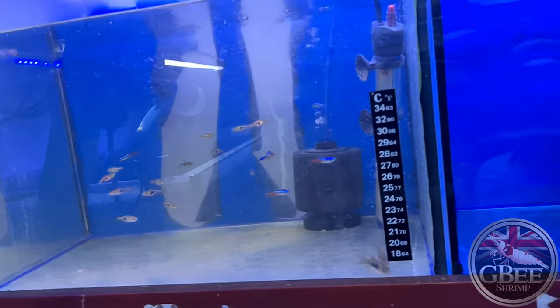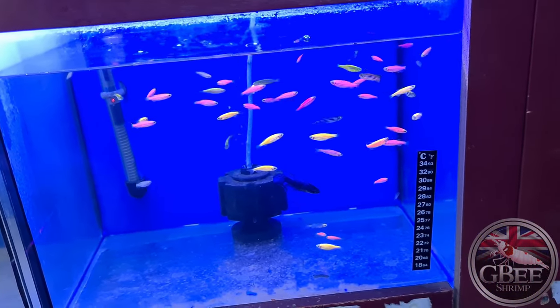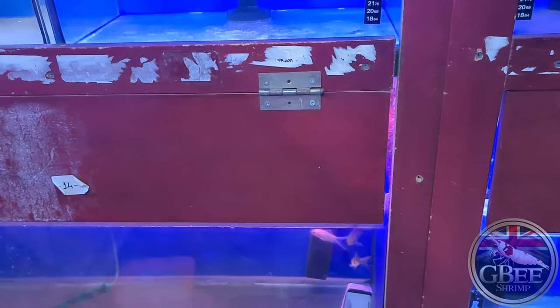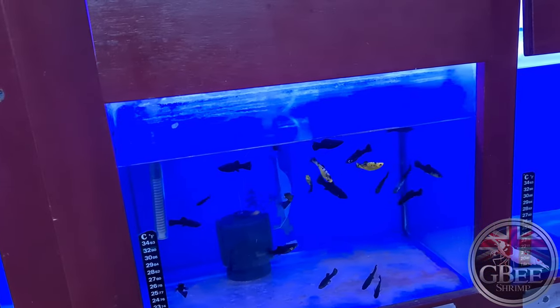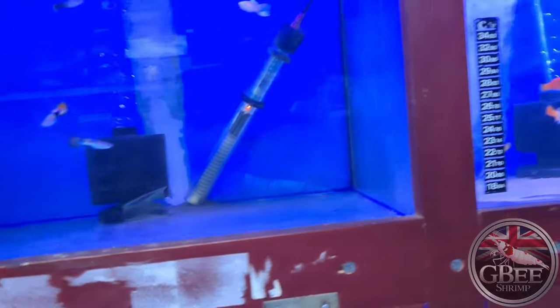We've got some Rasboras and Neons, some coloured zebra danios — or coloured danios. I know we're not allowed those in the UK but in Turkey they are. Various goldfish and comets, platys, and guppies.